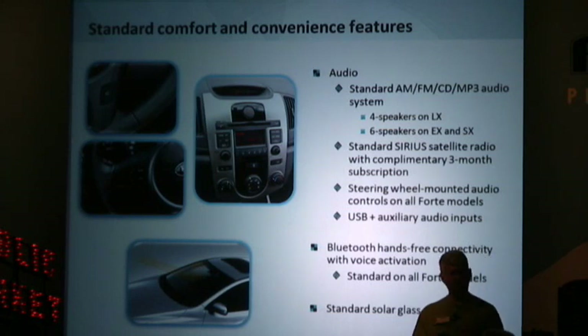As far as standard features on the Forte, every model includes the audio system with AM/FM/CD, standard Sirius radio, steering wheel-mounted audio controls, Bluetooth hands-free activation, and to reduce solar gain when parked in the sun, standard solar glass.